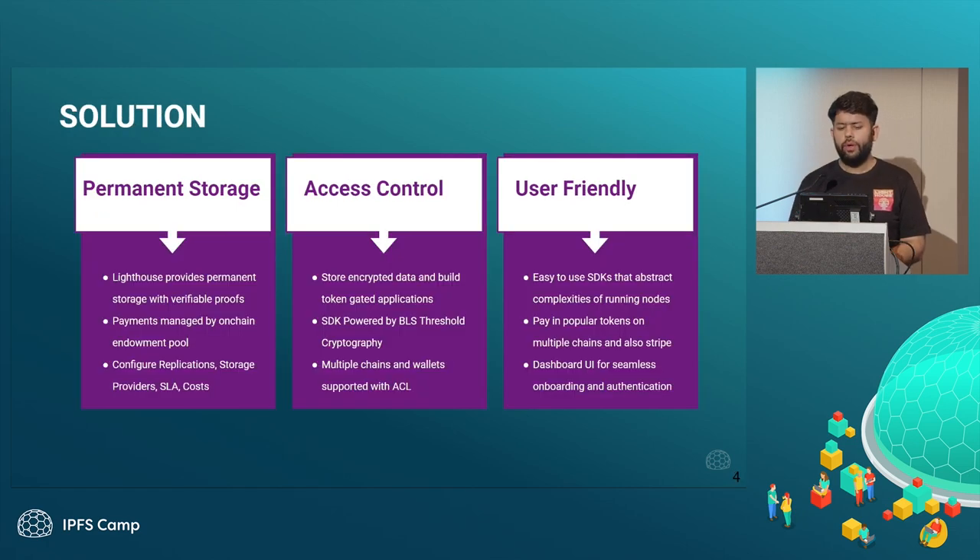The solution that we came up with was first providing permanent storage — you can store your data on Lighthouse with just a one-time payment. You need not pay again and again on a monthly basis. Imagine something like iCloud asking everyone to upgrade and pay every month, but Lighthouse offers you this long-term storage option.